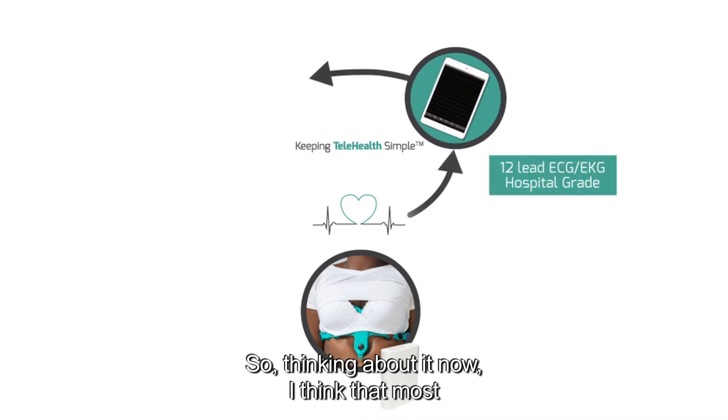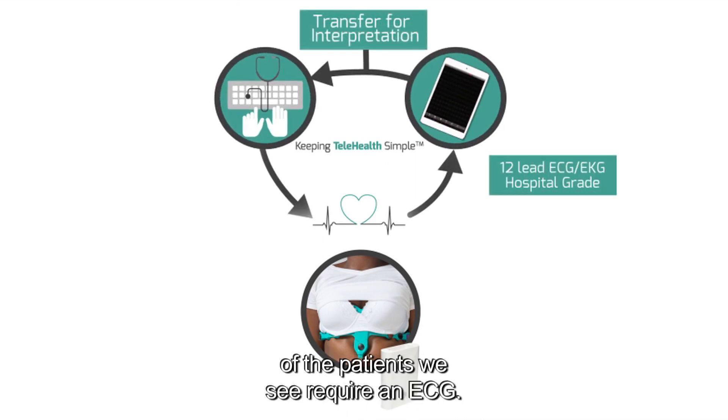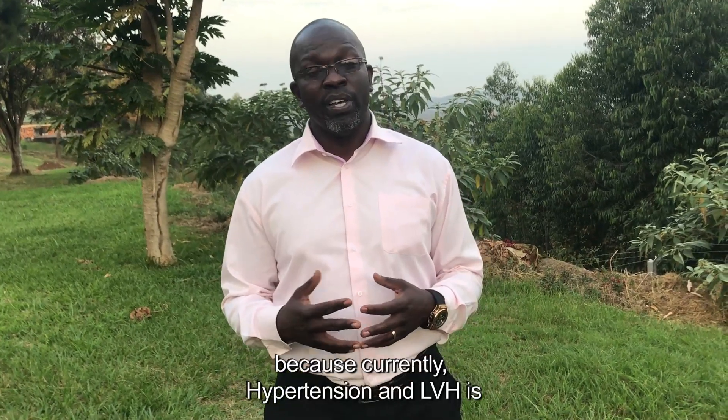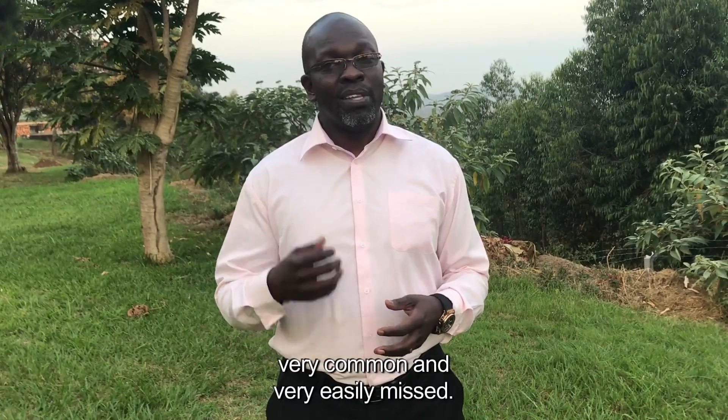Thinking about it now, I think most of the patients we see are not currently required to have an ECG — but they should be. Because from what we see currently, hypertension and left ventricular hypertrophy are very common and very easily missed.